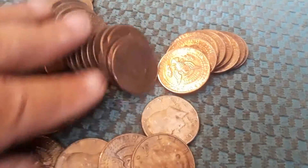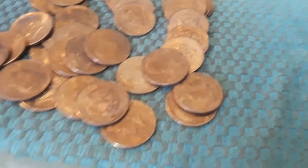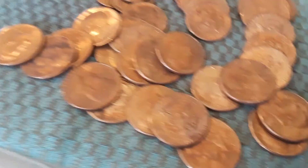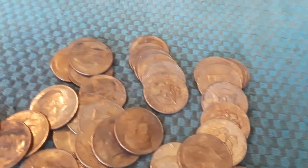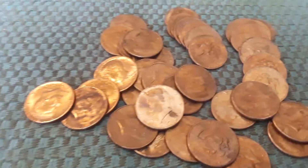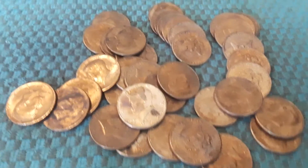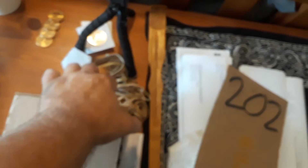I don't know if these coins have been in a fire or what. I've actually looked at each one individually — none of them are silver, they're all clad, but the whole box was riddled with these. I don't know if these coins were in a fire — leave your comments below and let me know what you think.